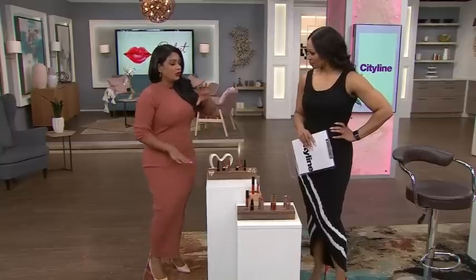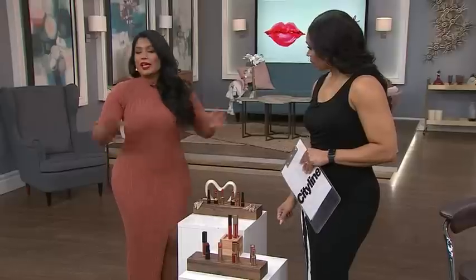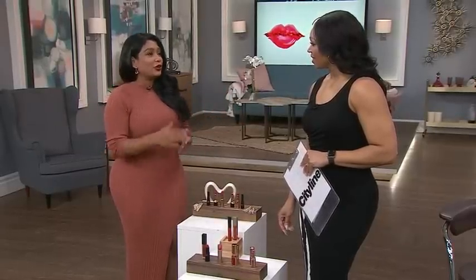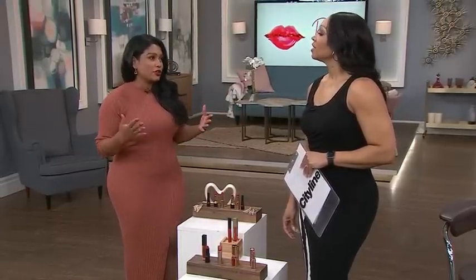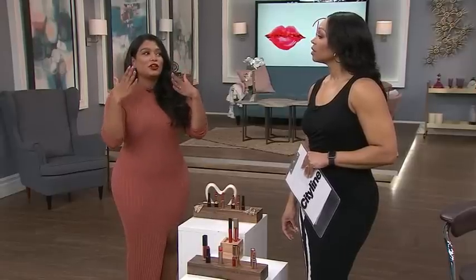We'll start by undertone, and then we'll go into texture. Undertone is like a makeup basic — it can get complicated. Basically you need to figure out, are you a cool undertone or are you a warm undertone? We see our face — this is our overtone. Underneath is where the cool and the warm come in.